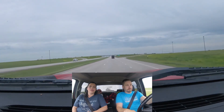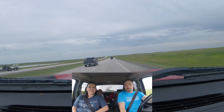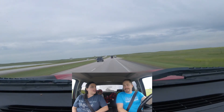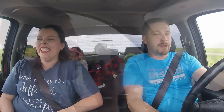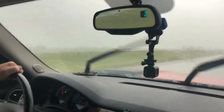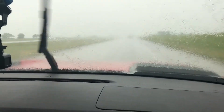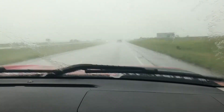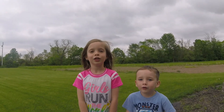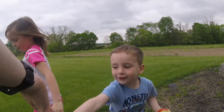We're continuing on, so we'll give you more updates. If you like our videos, subscribe. There's going to be a little more meat to the next upcoming videos because we'll actually be doing some events. Ryan, what's doing? Driving in the Ram — I'm a dang professional now. This is ridiculous. Rain, rain, go away. Nobody likes you anymore. If you like our videos, subscribe. Bye!